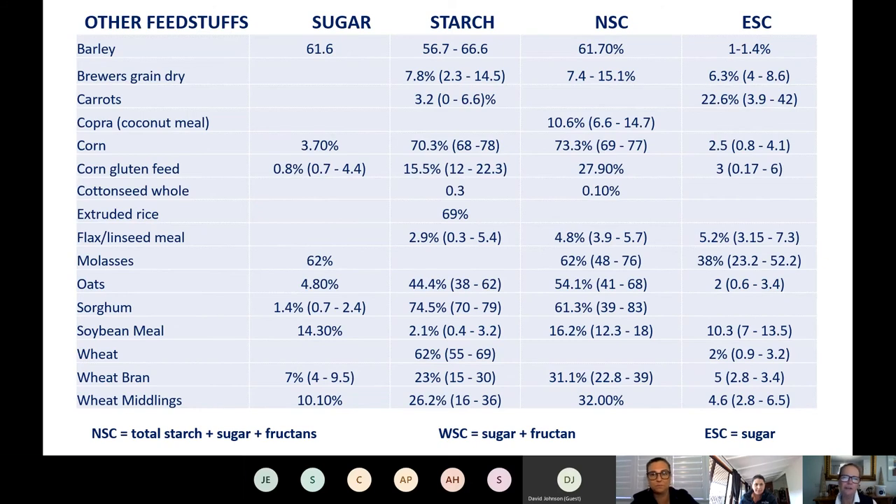Looking at other feedstuffs: this slide shows starch, sugar, NSC and ESC for various hard feeds. If you skip to the NSC column — as a rule of thumb it should be less than 12% in the total diet. You can see barley and corn grains are high. Linseed meal is good. Molasses is obviously high. The really important one is wheat bran. A lot of pelleted and extruded feeds are based on grain byproducts like bran, pollard, mill run, hominy meal, mill mix. A manufacturer may claim it's cool or low GI because it doesn't contain grains, but if it contains any grain byproducts in the formulation it's going to be high in NSC.